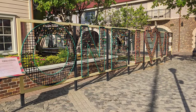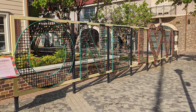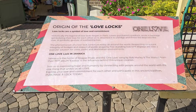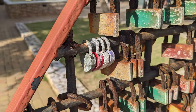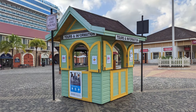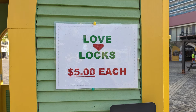Finally, returning back to the main courtyard, a large One Love Lock display was located in the far right corner of the main courtyard. A sign near the display provided a history of Love Locks and encouraged visitors to add their own lock to the display. The nearby Tours and Information Stand had locks available for purchase for $5 U.S. dollars.